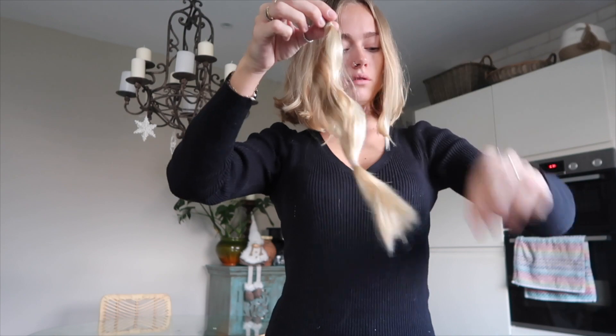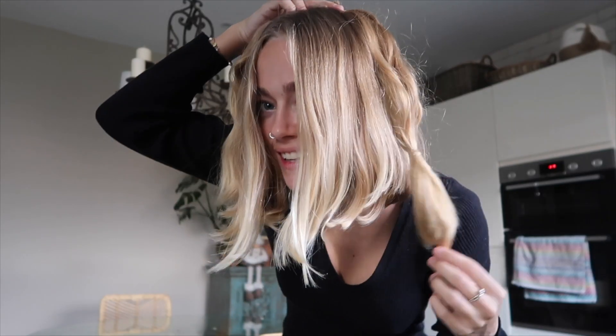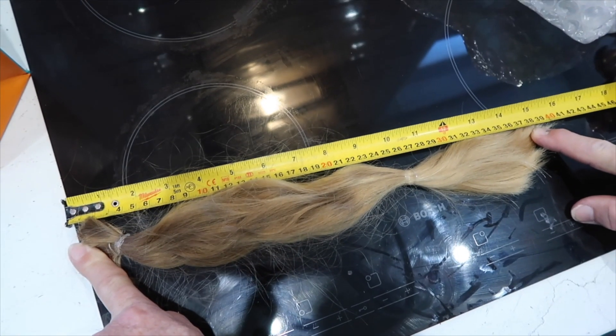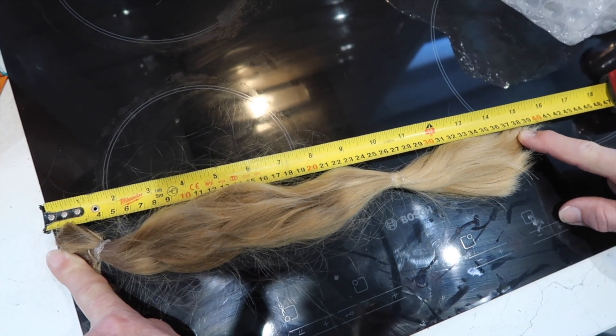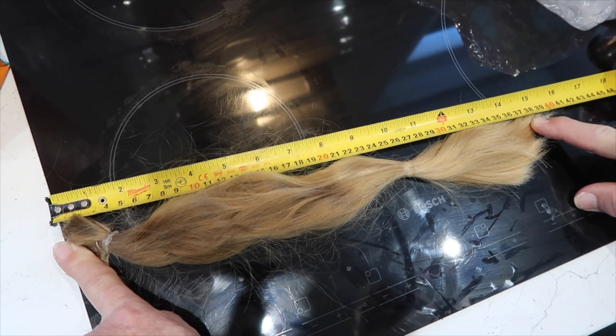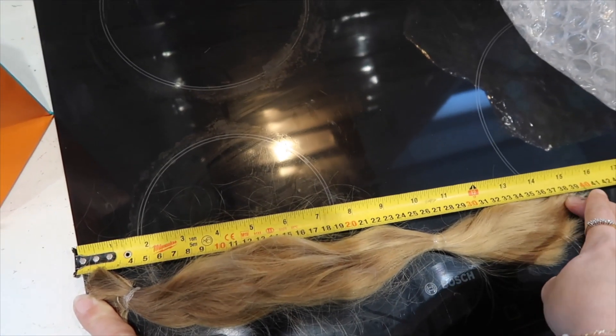I'll have to send these off in the post. This is how much I've had chopped off — 40 centimeters, which is nearly 16 inches. I think she said that it weighed 216 grams, whatever I've cut off my hair.